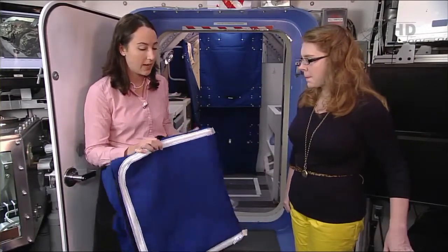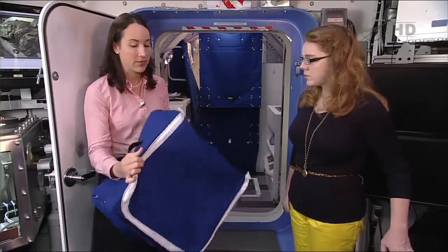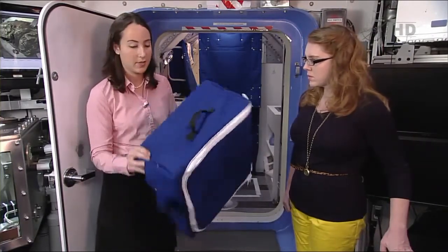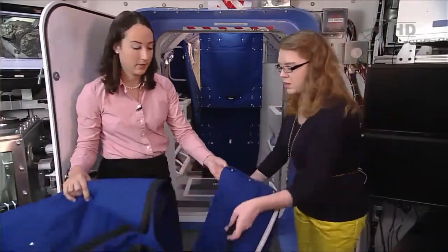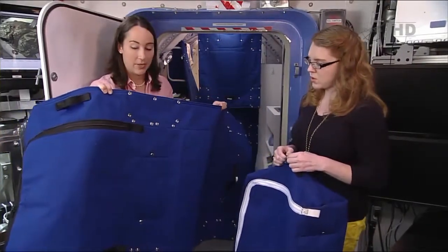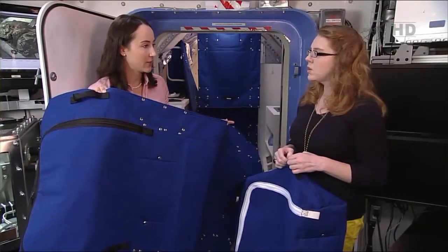We looked at how you could redesign this bag so that it has a secondary purpose. This is our MCTB — the multi-purpose cargo transfer bag. In its bag configuration it looks like this, and then it actually unfolds into a rectangle of fabric. We designed it so that it makes a perfect rectangle, and then you can repurpose that rectangle.